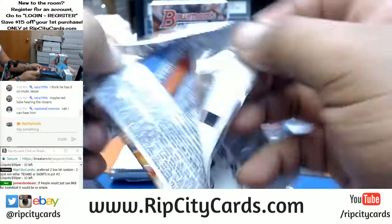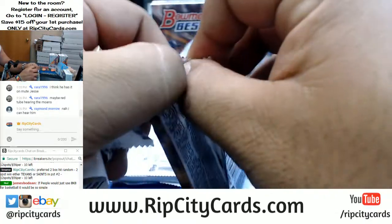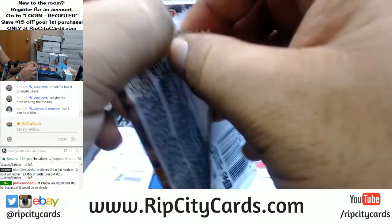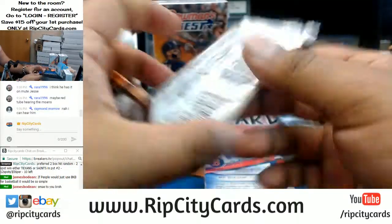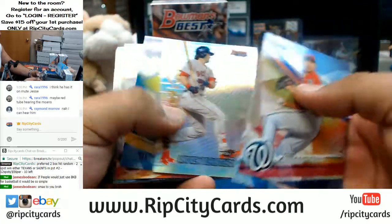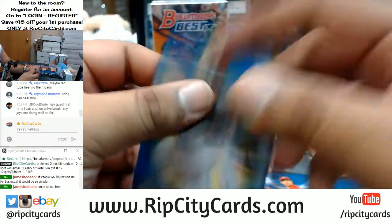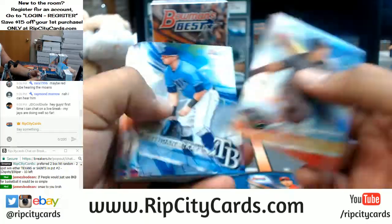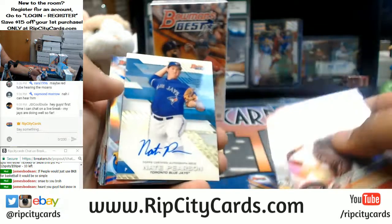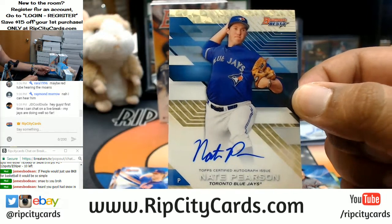Yo James Boldeen, are you a fan of Dave Chappelle at all? His new stand-up on Netflix is hilarious. Mackenzie Gore, the Padres, to 150. What's up JD Cool Dude, appreciate you joining the eBay breaks man. Check out our website ripcitycards.com - and if I'm not mistaken, that's a one of one for the Blue Jays, JD Cool Dude.